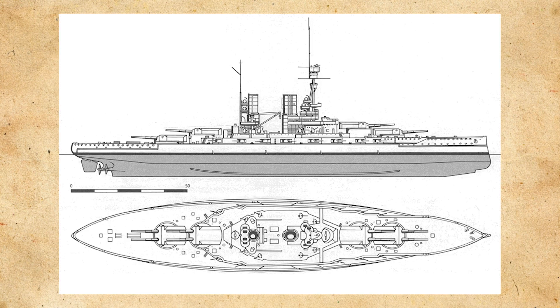Design work actually started rather early in comparison to other contemporaries, where design work on the Bayern class began as early as 1910, with the initial designs having an armament of 12-inch guns rather than the 15-inch guns the ships would actually be equipped with. After years of deliberation, by the time the fourth German naval law was passed in 1912, the designs for the ships were in place and ready to go.